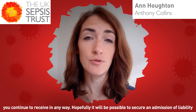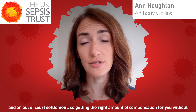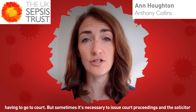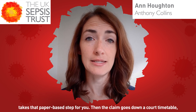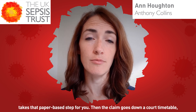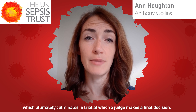Hopefully it would be possible to secure an admission of liability and an out-of-court settlement — getting the right amount of compensation for you without having to go to court. But sometimes it's necessary to issue court proceedings, and the solicitor takes that paper-based step for you. Then the claim goes down a court timetable, which ultimately culminates in a trial at which a judge makes a final decision.